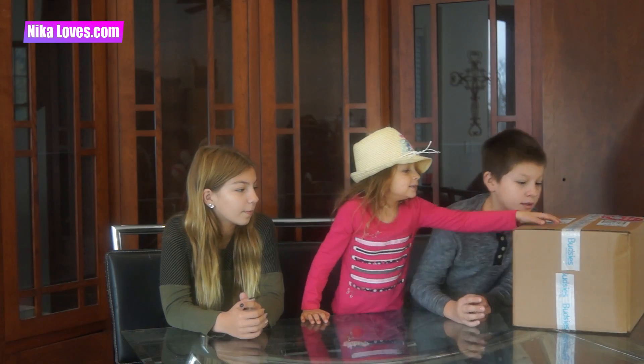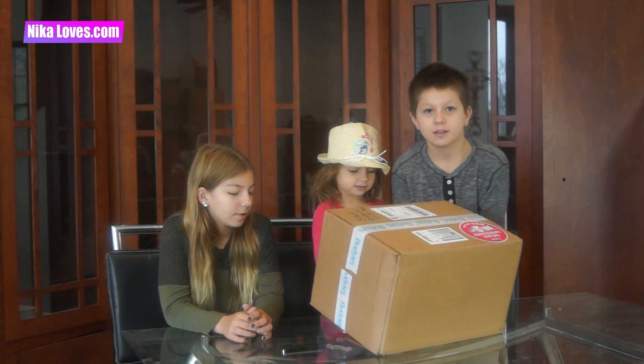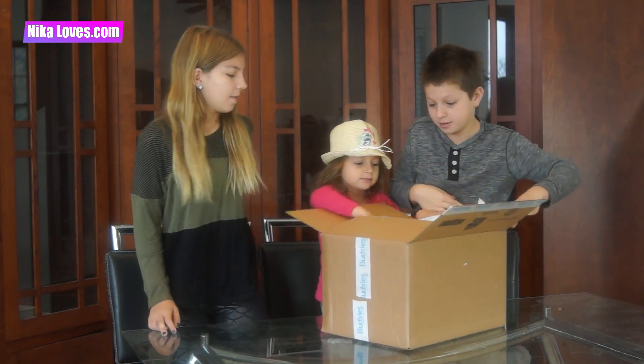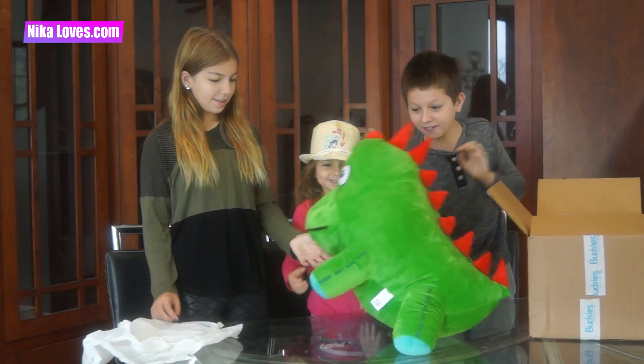Alright, so you guys ready to see what is in that box? Yeah! Put it over! I want to open it! Ready? Whoa! Whoa! Oh wow!